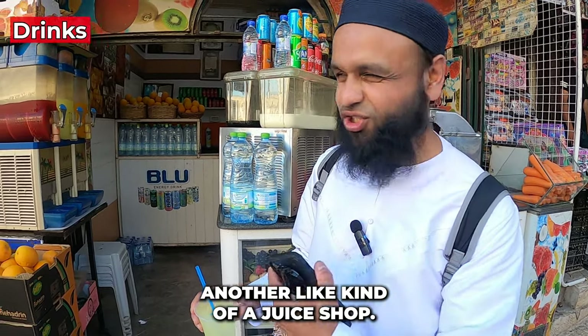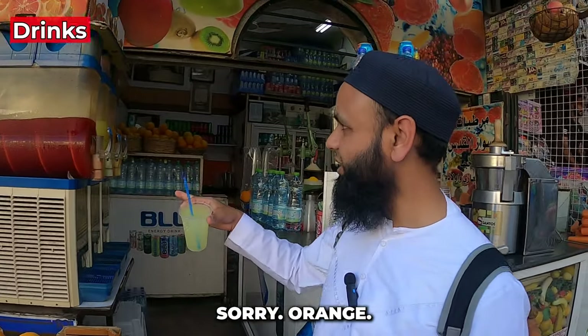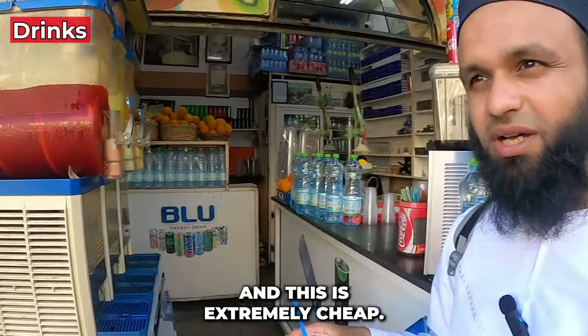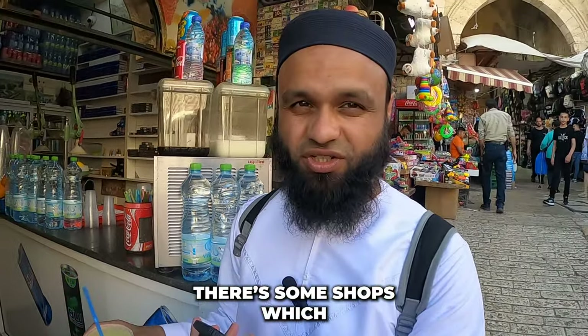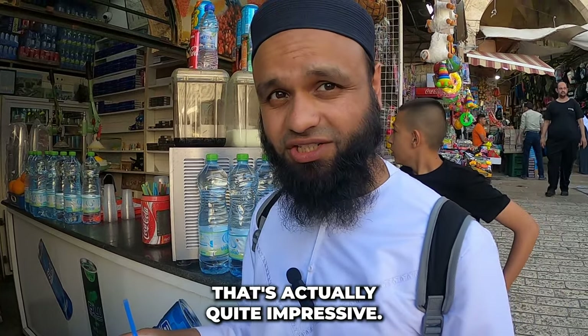I've come to a juice shop in the old city. They have cherry slushy, orange, and lemon drinks. It's extremely cheap — only five shekels. You get a generous portion, and while some shops charge more, for five shekels it's quite impressive.